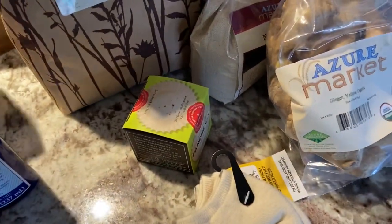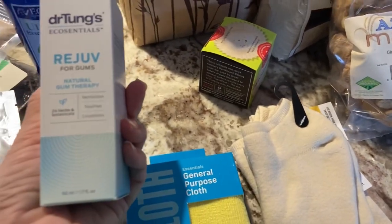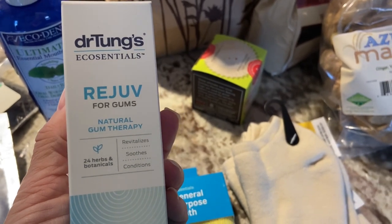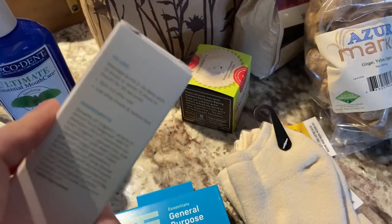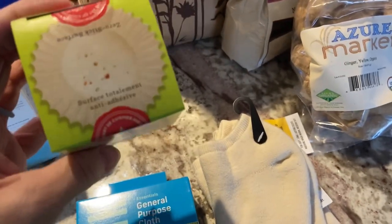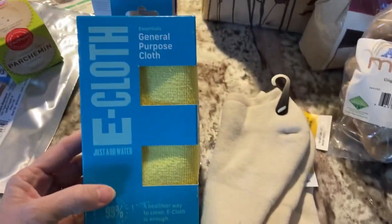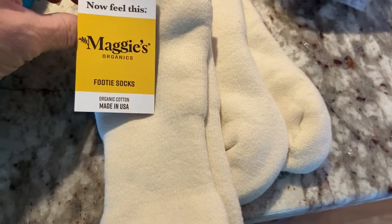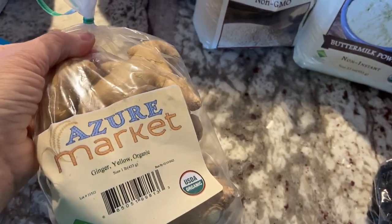I also picked up Rejuve for your gums — it's natural gum therapy that revitalizes, soothes, and conditions. I picked up some mini parchment baking cups. I got an all-purpose e-cloth. I picked up two pairs of Maggie's footie socks — they are made in the USA and are organic cotton, so I wanted to try those. I also picked up a pound of fresh cold ginger — quite a bit of ginger for six dollars.